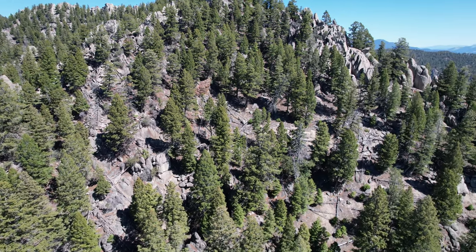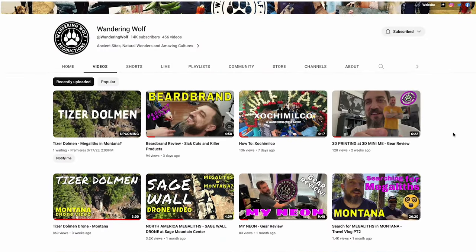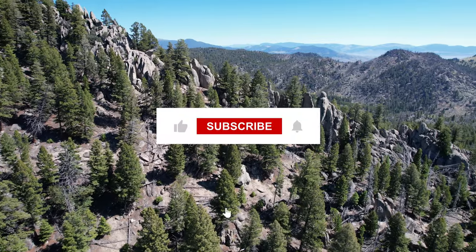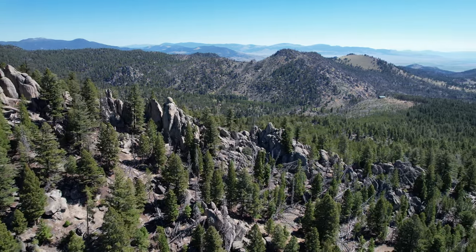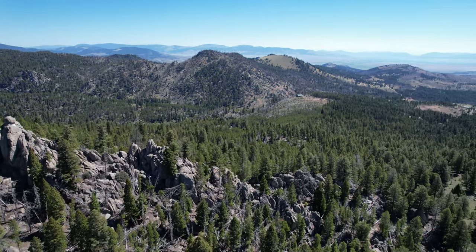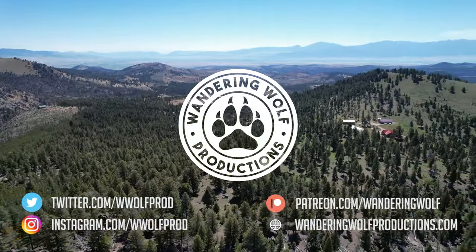Also, don't forget to check out our other videos on the Sage Wall, including drone footage, Airbnb recommendations, and our travel vlog. There's going to be a lot more Sage Mountain content coming up that you are not going to want to miss. I promise you that. Stay safe and have a great week.